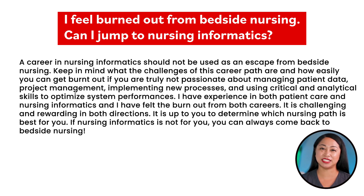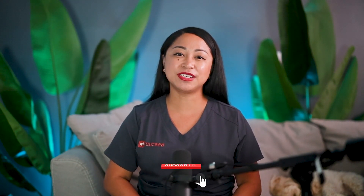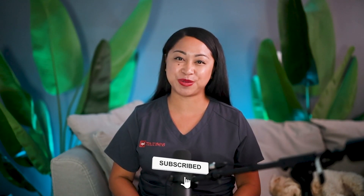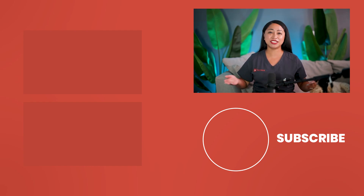If nursing informatics is not for you, you can always come back to bedside nursing. You now have an understanding of a career in nursing informatics. If you're not already subscribed, click the button below. Liking and sharing this video gives me great support. If you still have questions, drop them in the comments below and let's start a conversation.